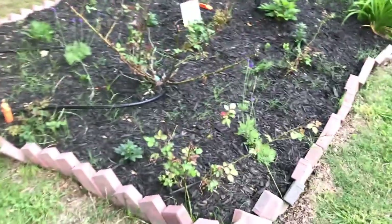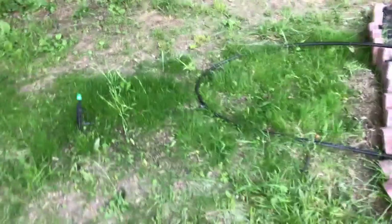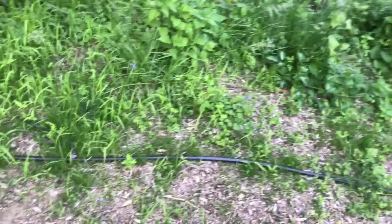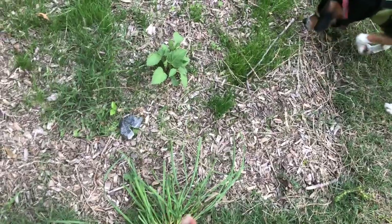Over here we have roses — they're Munstead Wood. There's some lavender in there. I made the bed shorter and planted some grass seeds over here and it seems to be taking. This had been a bed and I turned it over. However, there is some stuff coming up and I'm not really sure what it is — some of it is weeds, but I think that's a dahlia, so I'm going to have to move that.